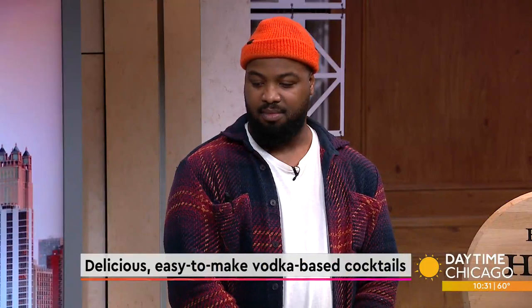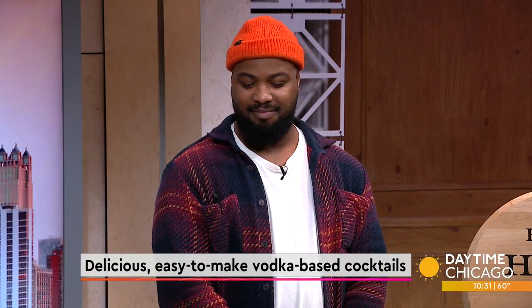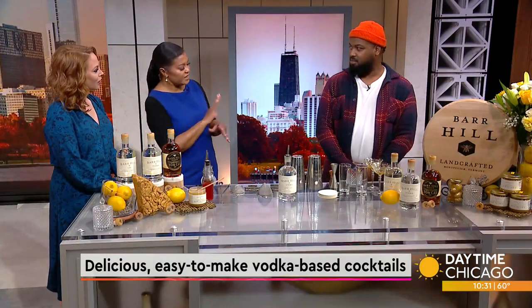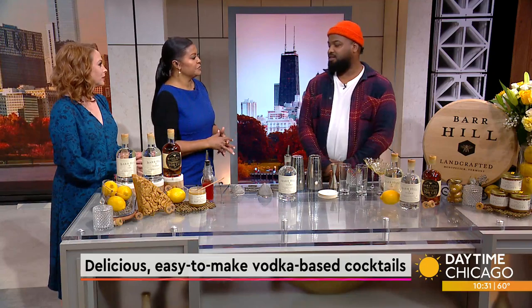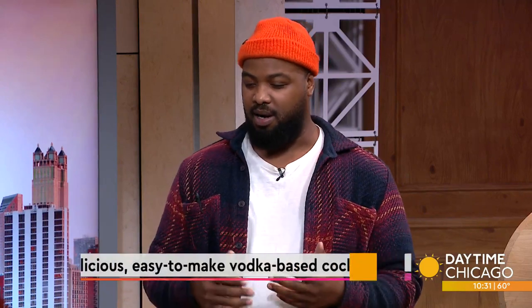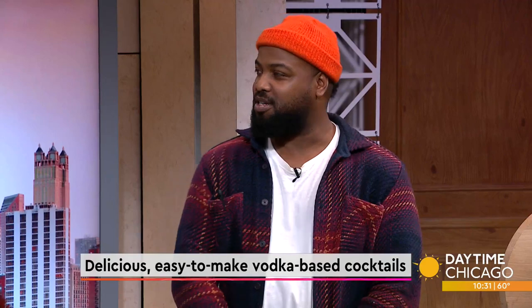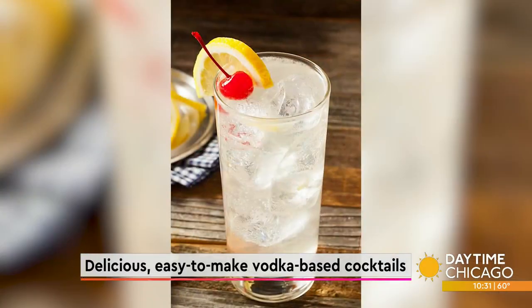It is National Vodka Day, so what better time to learn the recipes to some delicious and easy vodka-based cocktails? Jeff Tate, beverage director of Billy Sunday, joins us now to break it all down. Billy Sunday is an award-winning cocktail bar in Logan Square, named after a former Chicago White Sox baseball player, Billy Sunday.